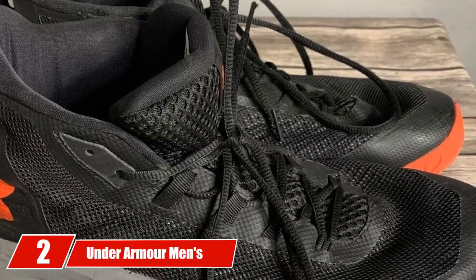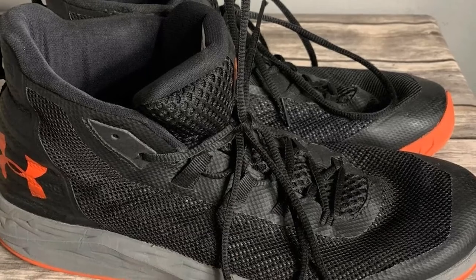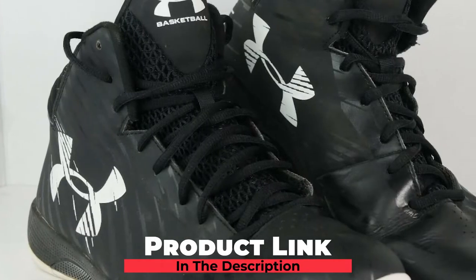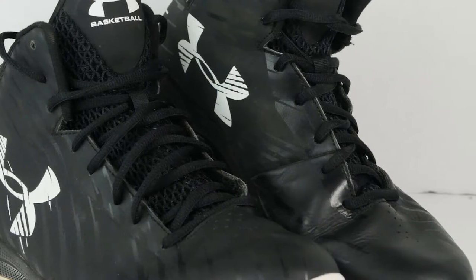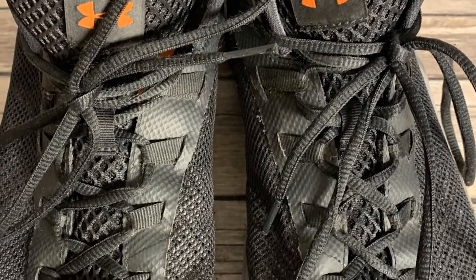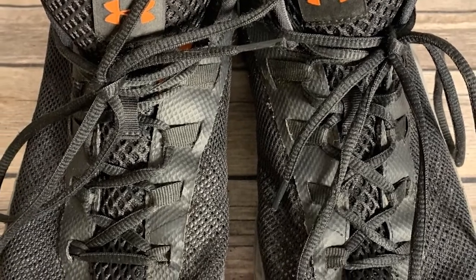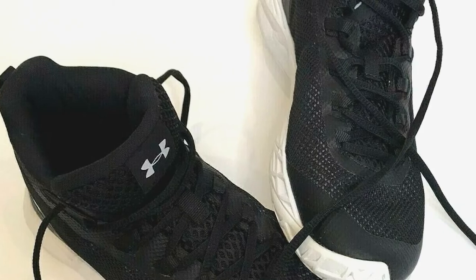Moving on to number 2, the Under Armour Men's Jet Mid Basketball Shoe. If you're not content with the style statement of other sneakers, here is one of the best basketball boots for boys. This shoe gets a good grip on almost all sorts of courts thanks to a one-piece thick rubber outsole with a herringbone pattern, making it even better on dirty or clean courts.